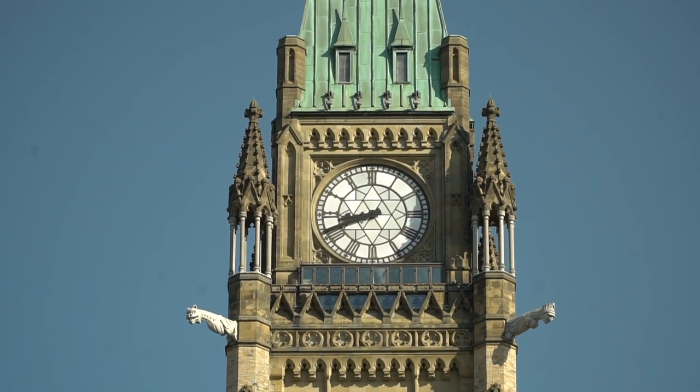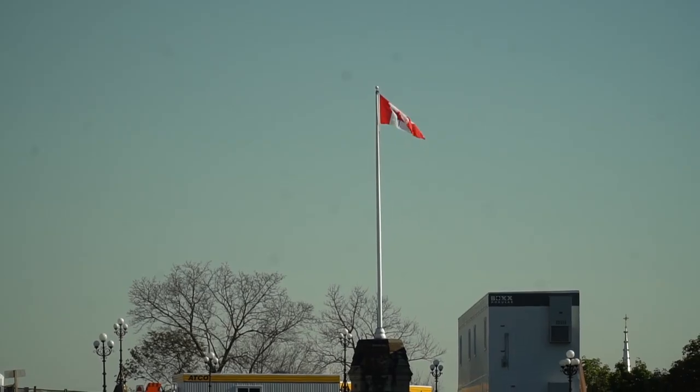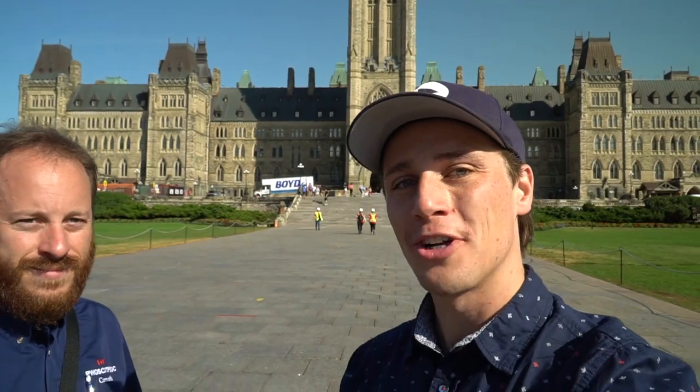We stand proudly united under one flag, the maple leaf. And while we can't say that one flag is more important than any other, we can say that there's one that's more iconically Canadian than any other — the one that sits atop the Peace Tower on Parliament Hill here in Ottawa, Ontario. The man in charge of that flag is Robert, supervisor of building and operation maintenance, also known as the flag master.